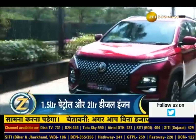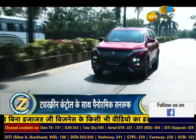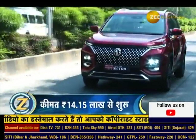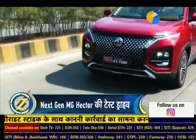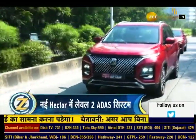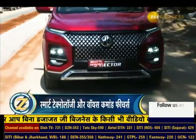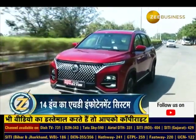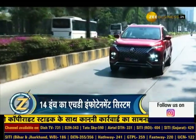2023 next-gen Hector ko pehle ki tarah hi 1.5-litre petrol engine ke saath pesh kiya gaya hai, jo 6-speed manual aur CVT automatic transmission ke saath uplabdh hai. Yeh engine 143 bhp ki power aur 250 Nm ka peak torque paida karta hai. Pehle is engine ko 48-volt mild hybrid system ke saath bhi pesh kiya jaata tha, lekin ab yeh facelift SUV mein uplabdh nahin hai. Petrol engine mein milne wala 7-speed DCT gearbox bhi ab band kar diya gaya hai. Company ne Hector mein 2-litre diesel engine ko continue rakha hai, jo 170 bhp ki power aur 350 Nm ka torque paida karta hai. MG pehle ki tarah hi Hector diesel par keval ek 6-speed manual gearbox offer kar rahi hai.